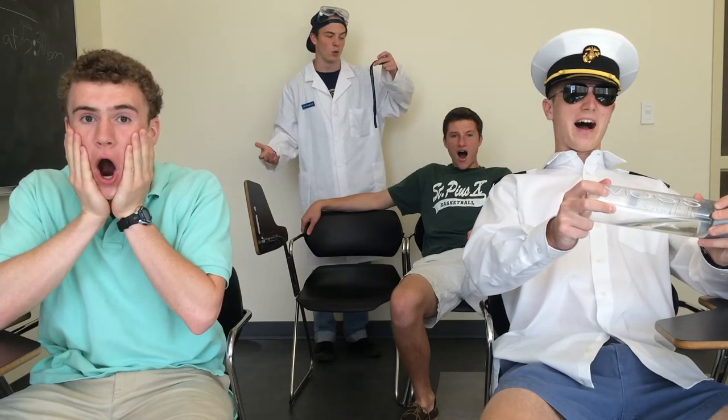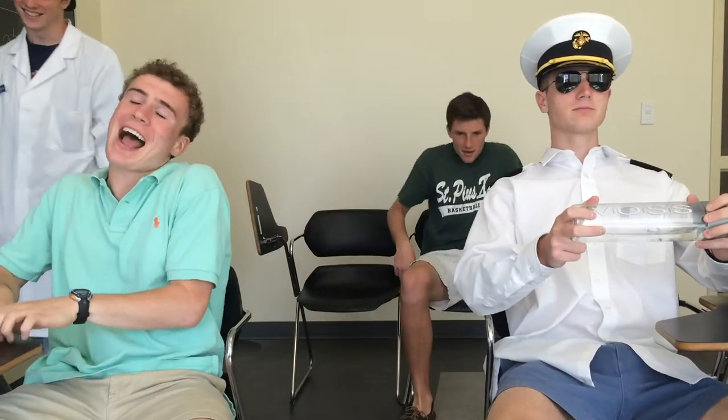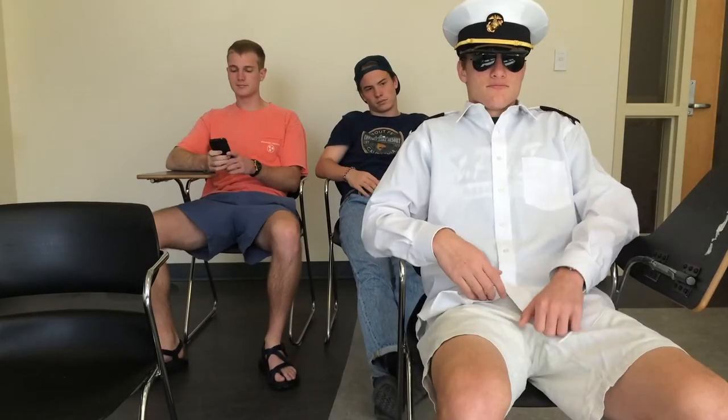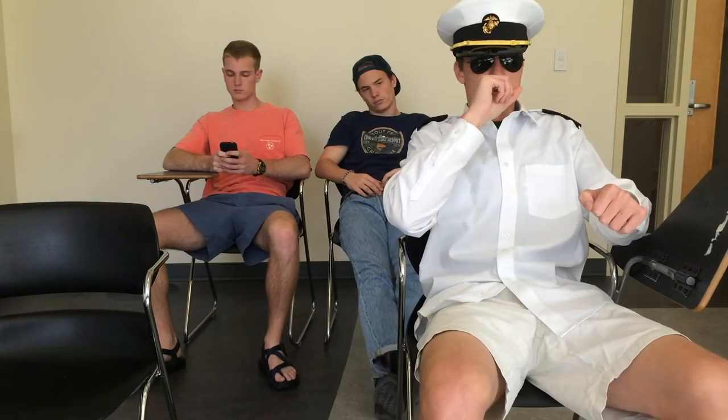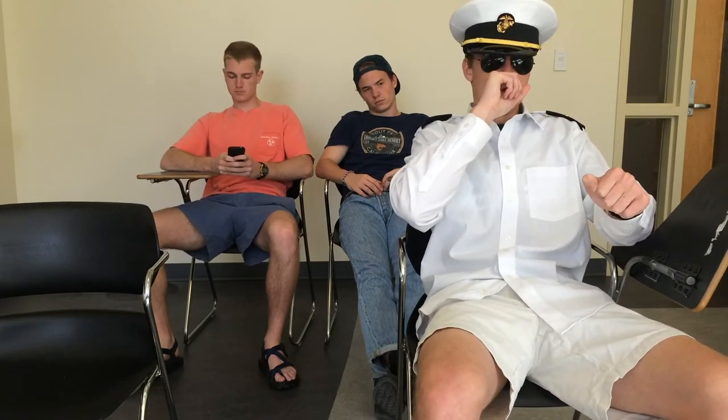Now I can fix the problem. I'll wave my magic wand to fix it. I'm glad we're safe. Flight 697, this is your captain speaking. We are currently flying over Chile. I hope you enjoy your flight.